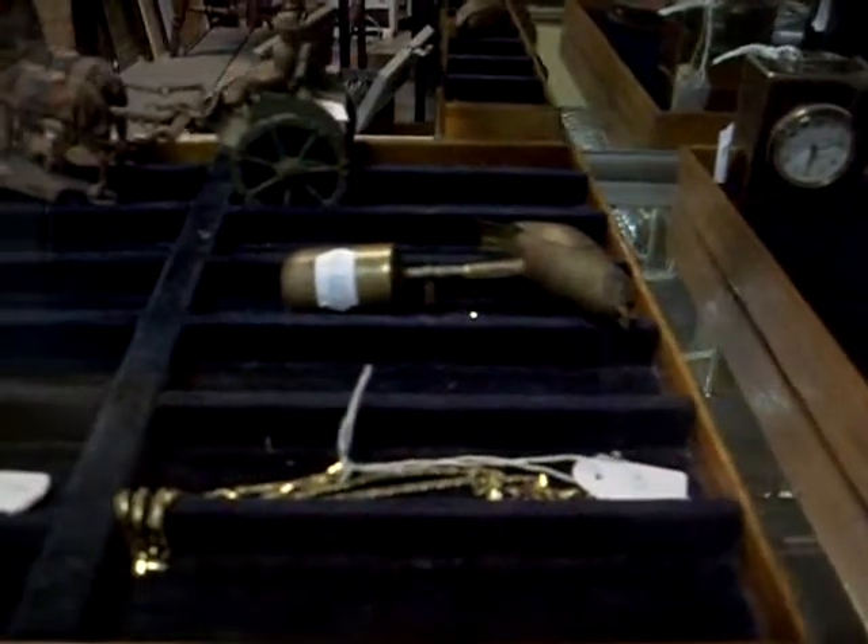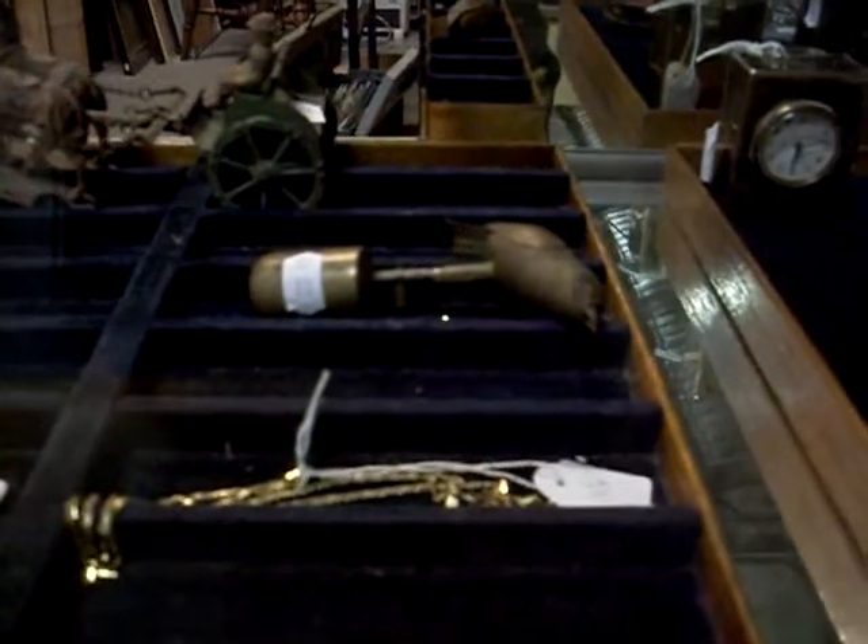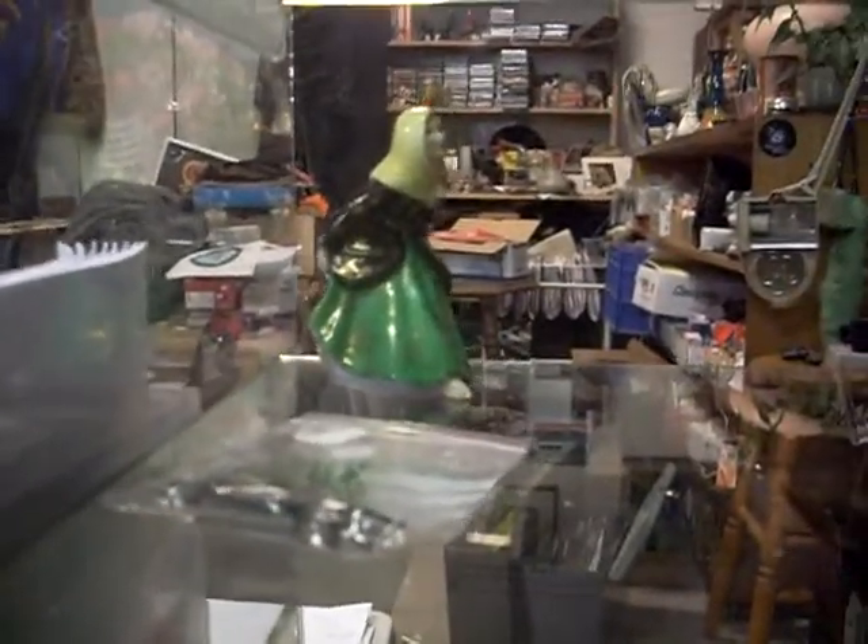Fantastic little brass sort of articulated little bird which sort of runs off steam — a little steam powered thing. Great little thing. A little clockwork toy over the back as well — I think it's clockwork. I think it's a mid-winter figure. It's a bit unusual.